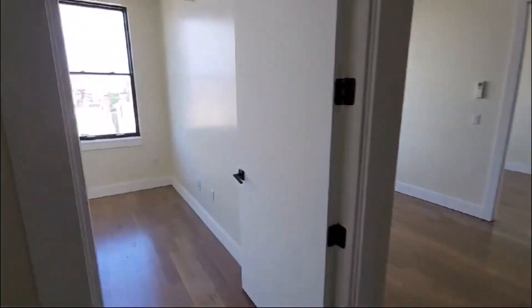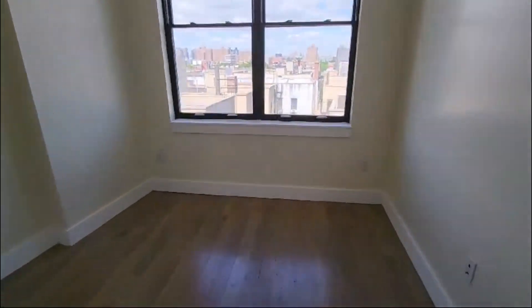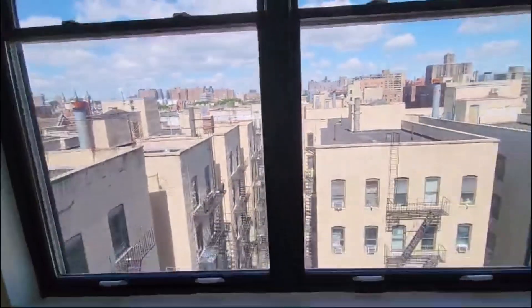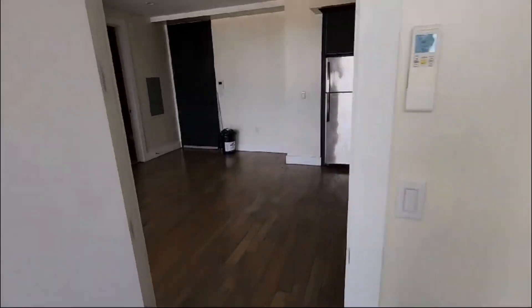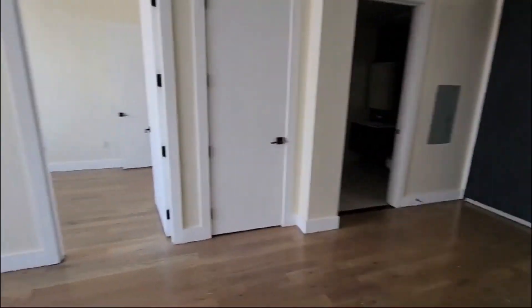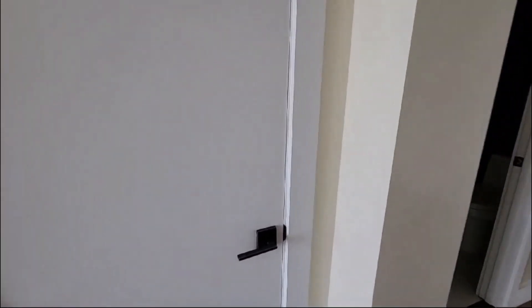We have bedroom number 1. This can fit a full size bed. Facing the back of the building but still got excellent light. We have a nice big closet, and we have another closet right here.